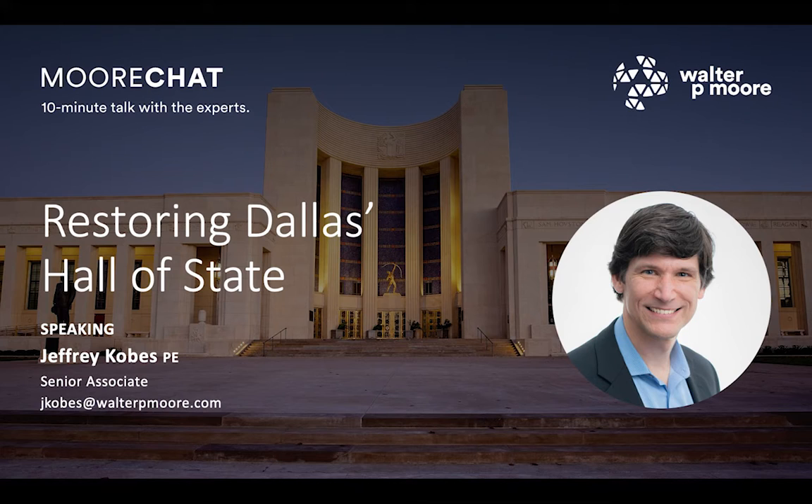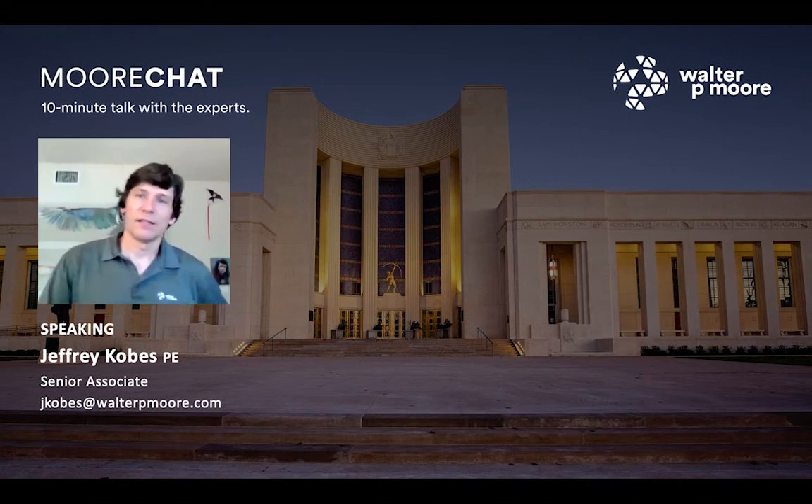Today, I have the opportunity to visit with him about the Hall of State Restoration Project at Fair Park here in Dallas, which is very timely, Jeff. I understand that this project has just been awarded the Gail Tama Patterson Award by Preservation Dallas. So I'm really excited to hear the story that you have for us today, and I'm going to let you take it from there.